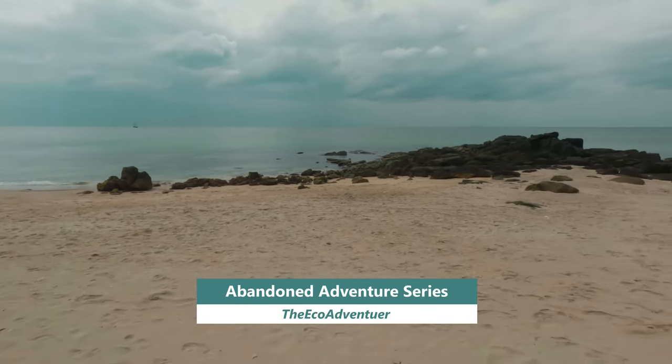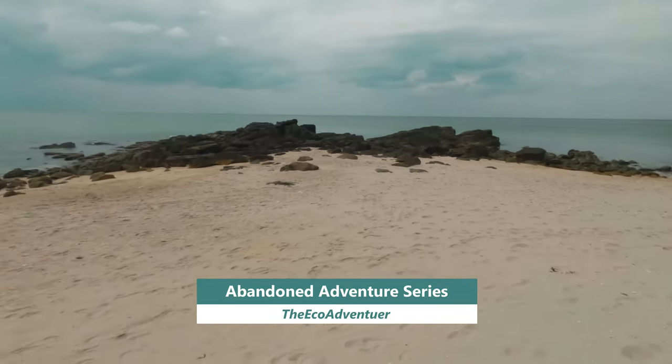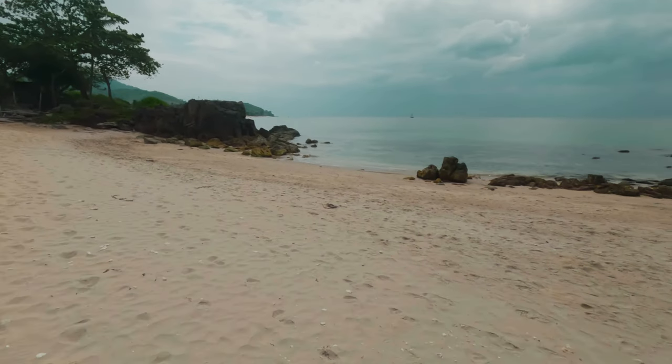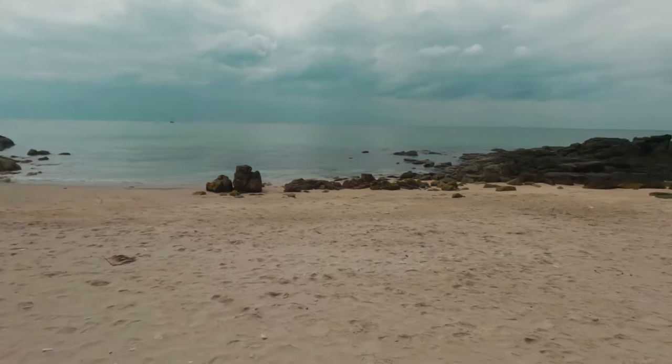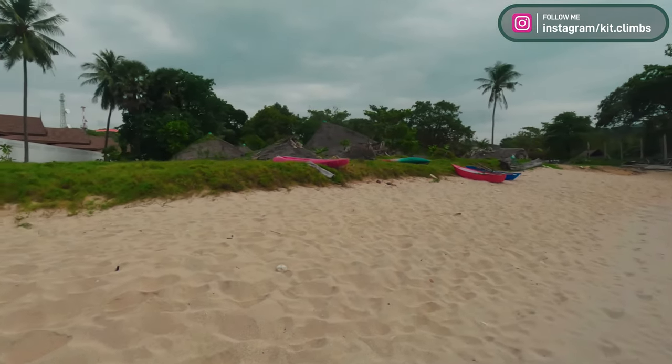Beautiful private little beach. Lovely. I think it would be a great place to have a resort or a hotel or something. Well, someone else did too.